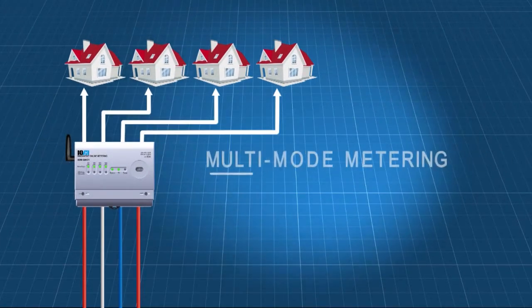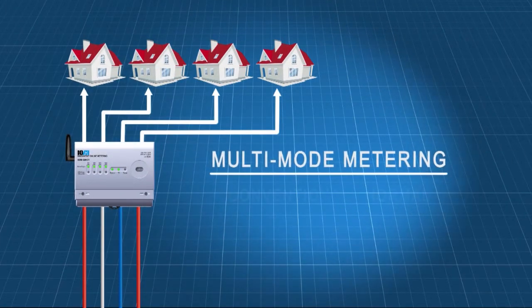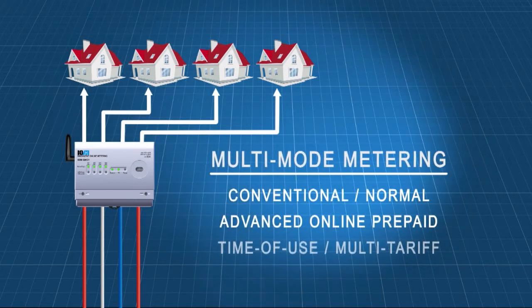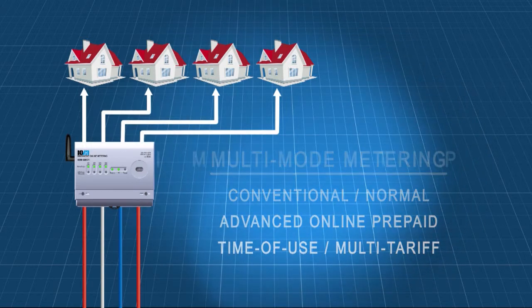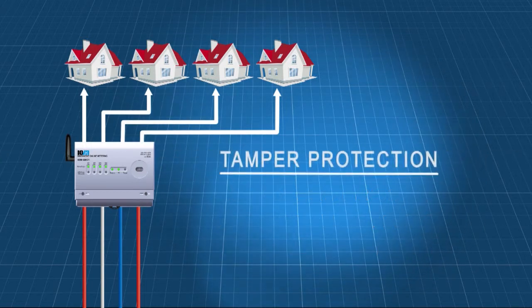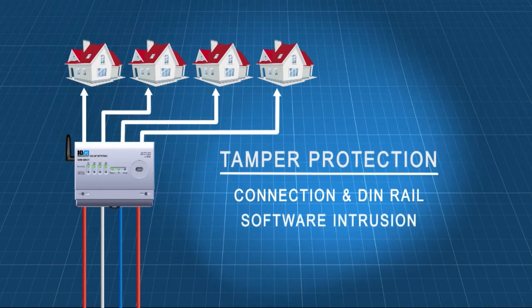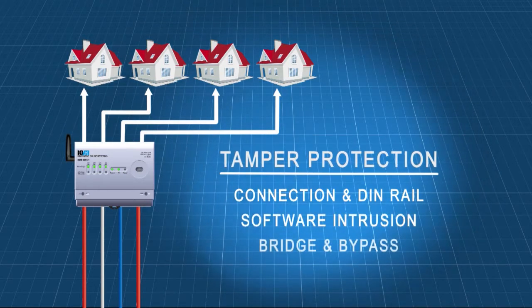IOM meters can also operate in different metering modes, namely conventional, advanced online prepaid, and time of use mode. When it comes to meter tampering, IOM meters come well equipped with instant tampering notifications on connection or DIN rail tampering, software intrusion detection, as well as patented methods for detecting and confirming breached or bypassed meters.